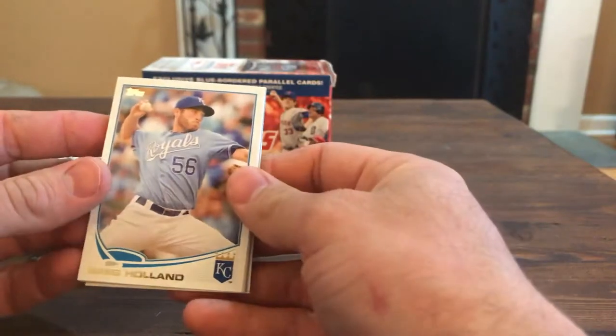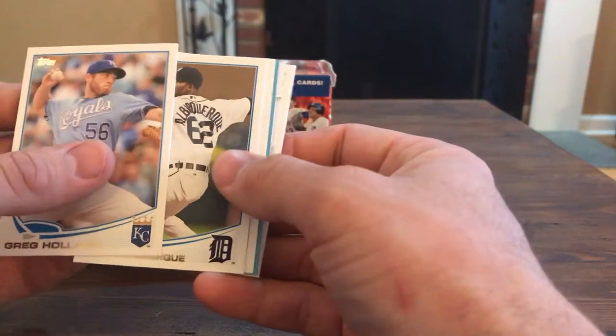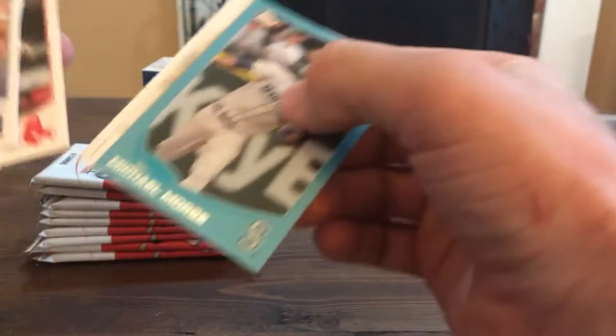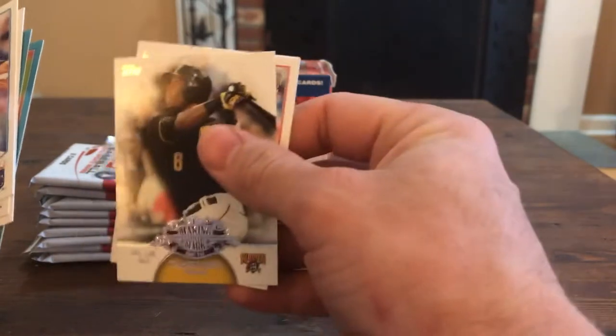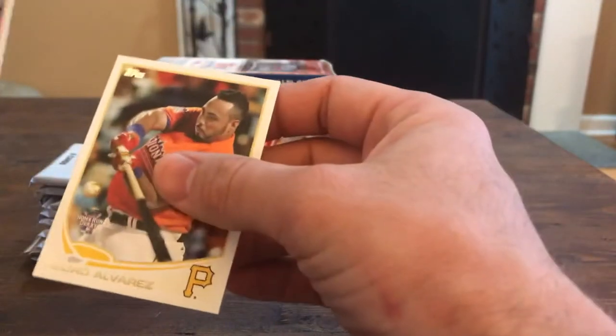First pack - this has come with two of the Walmart blue border cards. I've been curious about the actual print run used on them. From what I've looked, no one really seems to know. Greg Holland, Al Albuquerque, Mike Karp, Michael Morse, Kevin Gregg, Starling Marte - making their mark - Joe Smith, and Pedro Alvarez.